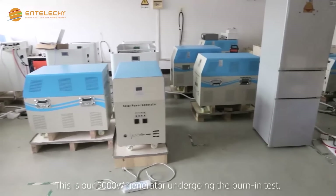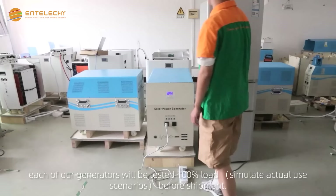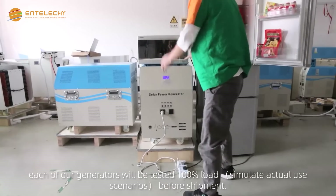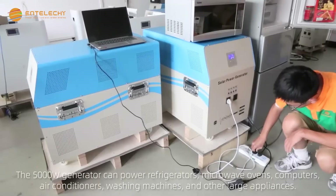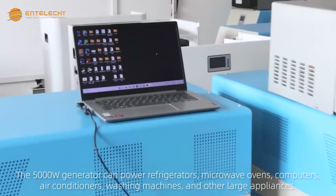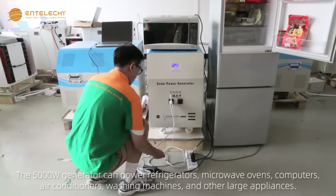This is our 5000-watt generator undergoing the burn-in test. Each of our generators will be tested at 100% load to simulate actual use scenarios before shipment. The 5000-watt generator can power refrigerators, microwave ovens, computers, air conditioners, washing machines, and other large appliances.